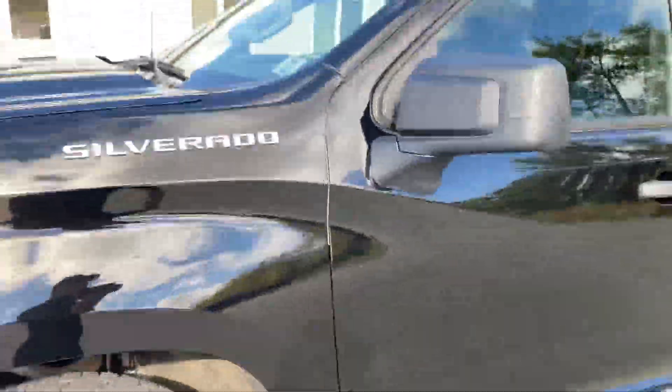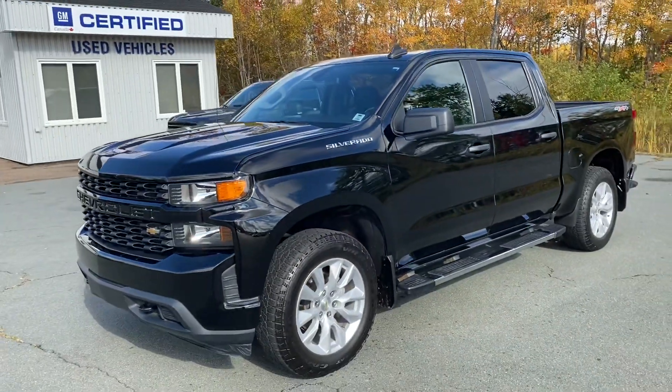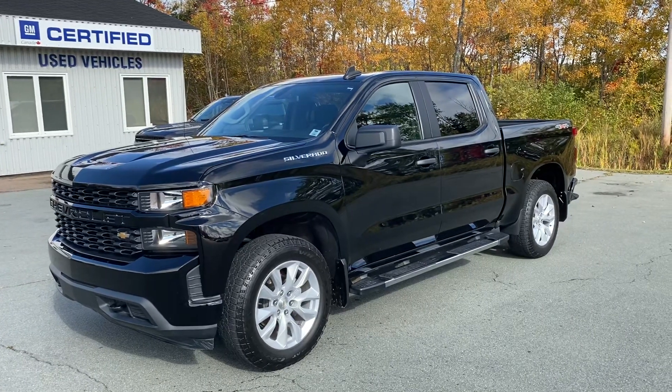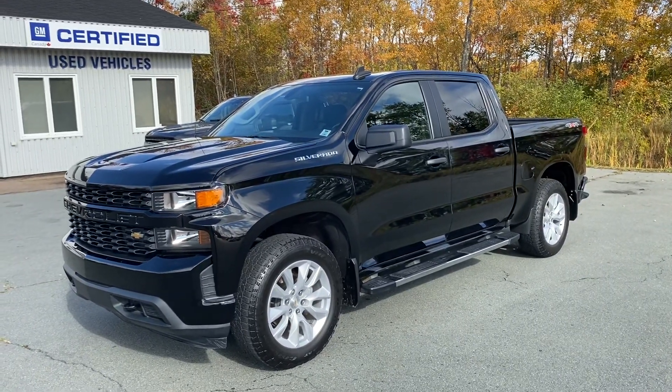And keyless entry too. Once again, this is a nearly new 2020 Chevy Silverado Custom. Tana Marshev Online — thanks so much.